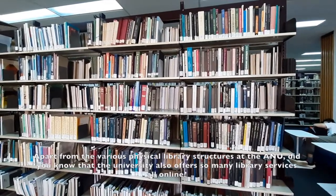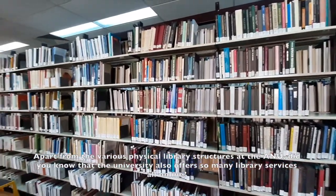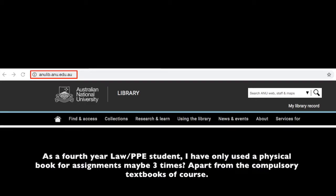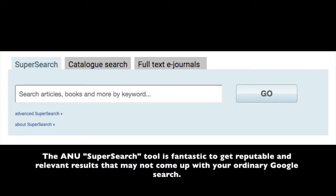Apart from the various physical library structures at the ANU, did you know that the university also offers so many library services all online? As a fourth year law PPE student, I have only used a physical book for assignments maybe three times, apart from the compulsory textbooks of course. The ANU super search tool is fantastic to get reputable and relevant results that may not come up with your ordinary Google search.